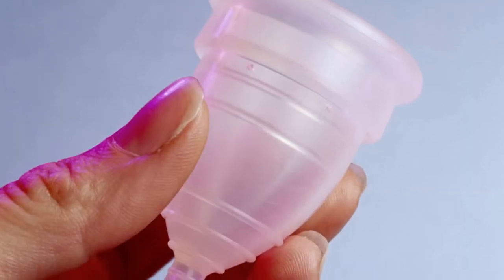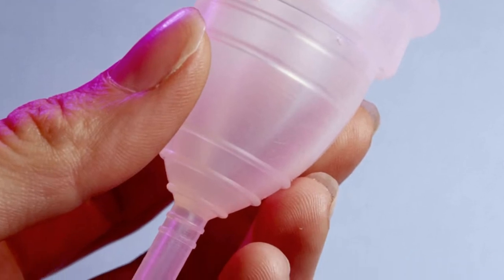It's a Diva Cup. When you're on your period, instead of using a tampon or a pad, you put it inside you and all the blood collects in it, then you clean it out. I would never use one. I mean, I said contraceptive and you do put that... in.